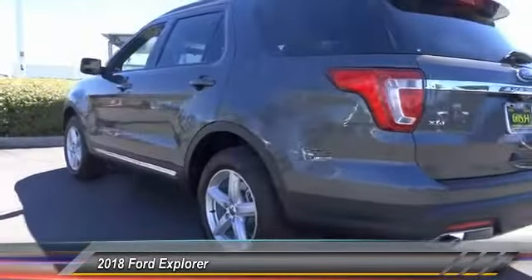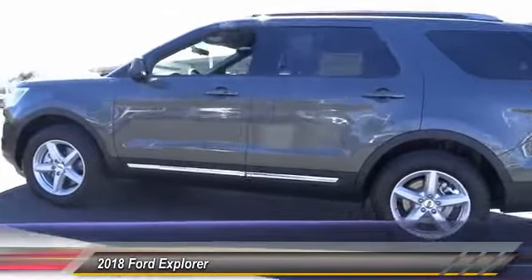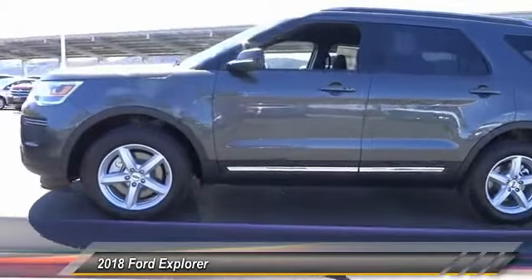Alloy wheels, four wheel disc brakes, AM FM stereo radio, power windows, electronic stability control. Come see the car for yourself.